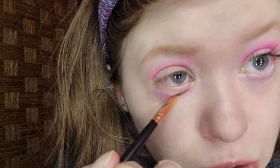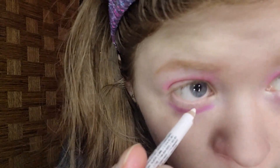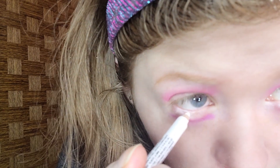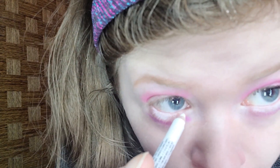I'm going to blend it by taking the brush back. For the waterline, I'm taking Annabelle Cosmetics Kohl Eyeliner in Pure White. Any white eyeliner will do for the waterline. This will help open up my eyes and give a wide awake effect.